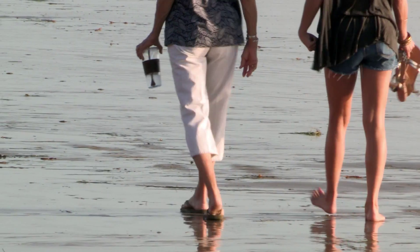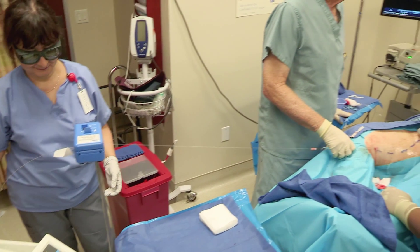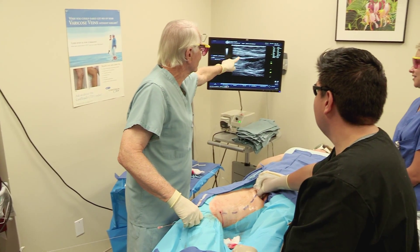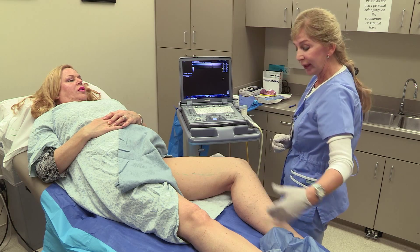But there's hope. The CoolTouch CTEV treatment delivers results in a short, outpatient procedure with 99% success rates. Let's take a look at how a typical CoolTouch treatment could be right for you.